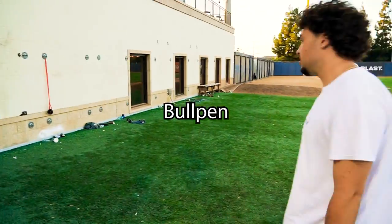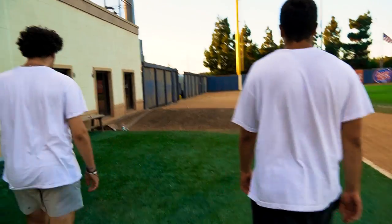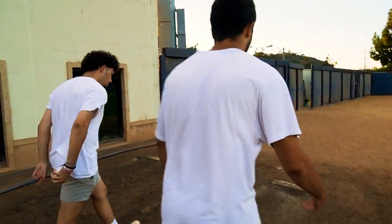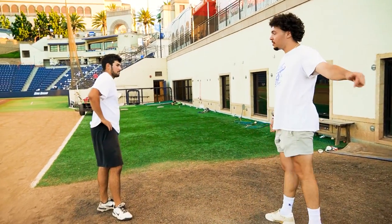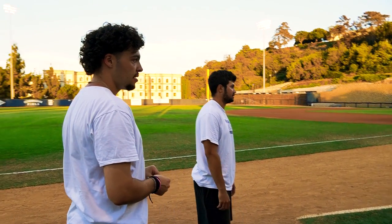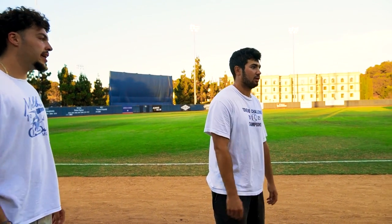So they redid it with turf and there are two mounds. It's basic stuff but super nice to have the ability to throw on your home field. This is where all the pitchers throw their bullpens. It's super open so you can get a lot of video here. There's also opportunity to do band work on the side of the walls, so there's never really been an issue with guys needing more space.